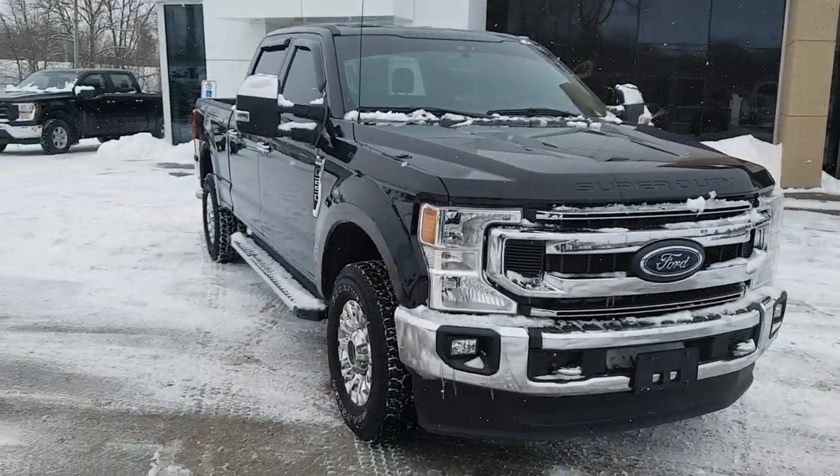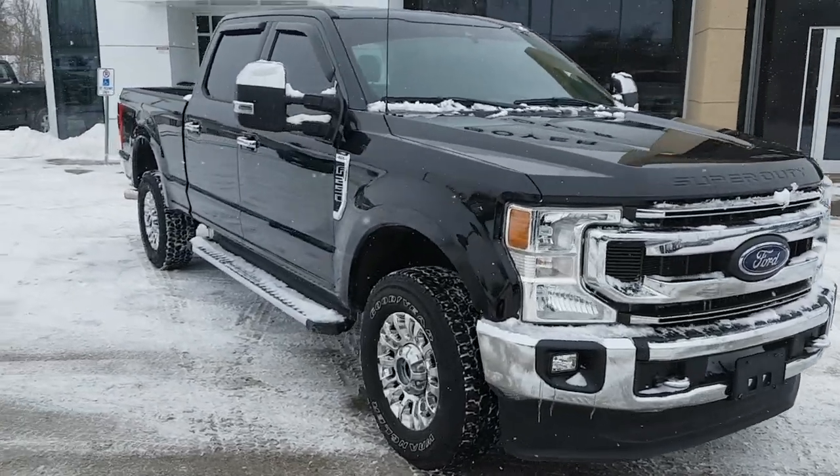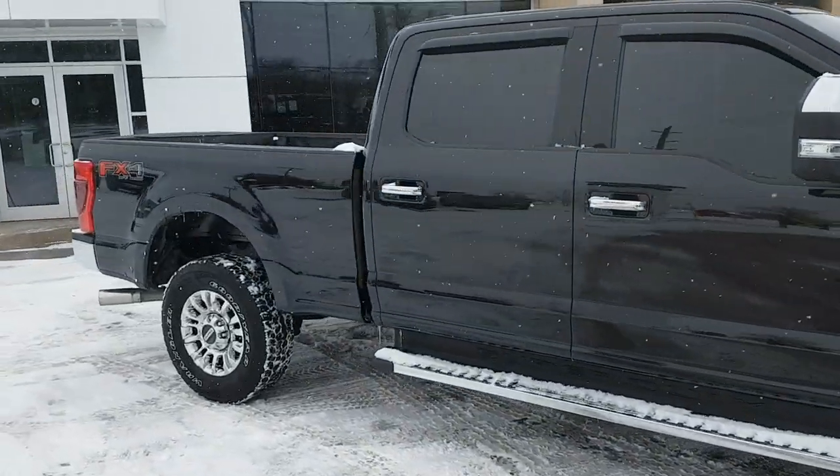You have your 18-inch aluminum PVD wheels with all-terrain tires — really nice setup on this truck. You also have the fog lights, and this one comes with the XLT Premium Package, so you get heated front seats and some other features as well.